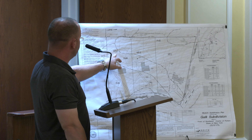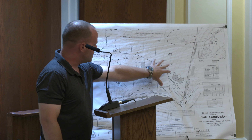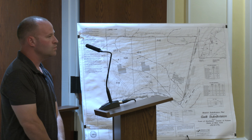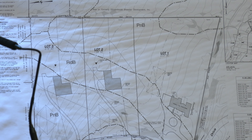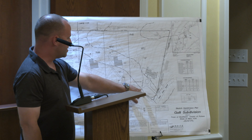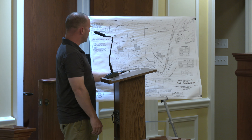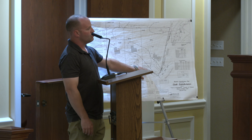The lot sizes are larger than what's required in the R60 zone. The R60 zone is 1.35 or 1.5 acres. These lots here — this is 2.16, this is 1.98 — and the existing house is going to stay on a three-acre lot by itself. So, one big lot: you're going to keep one of the houses and two additional lots to be made? That's correct.